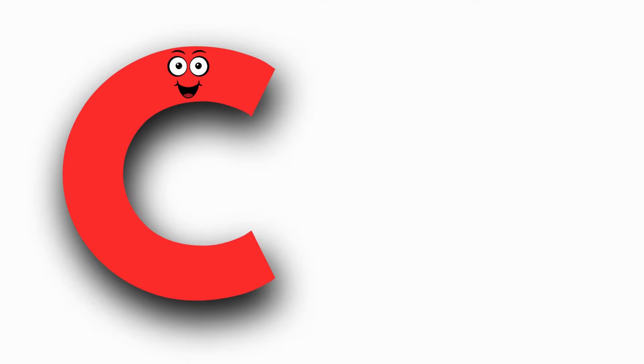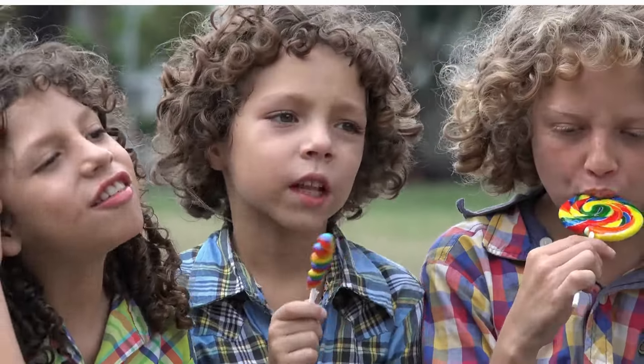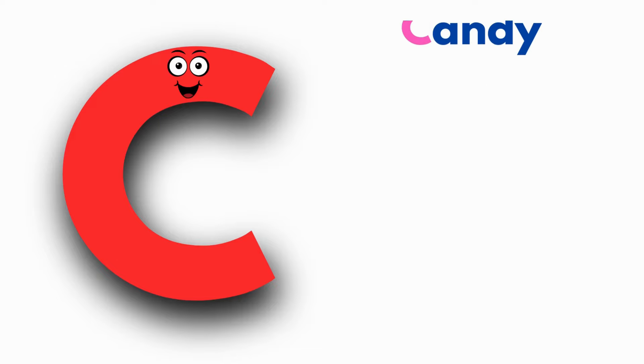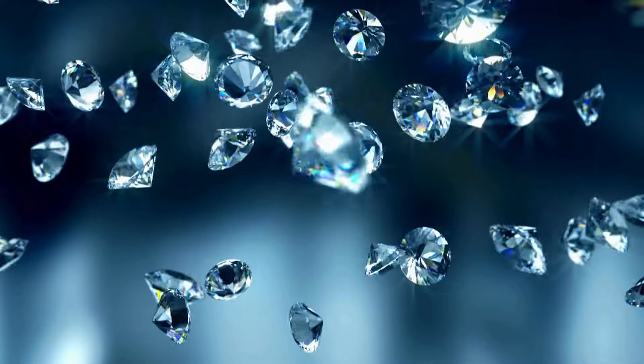C is for Candy. K, Candy, K, Candy. C, Candy. D is for Diamond. D, Diamond, D, Diamond.